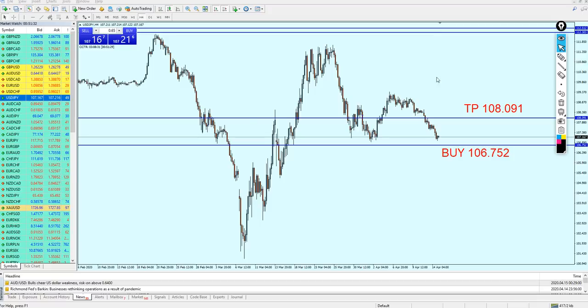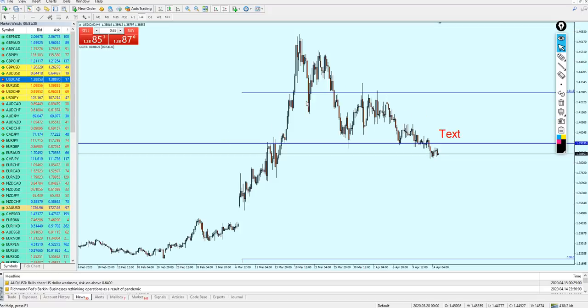Let's check the USDCAD. The USDCAD signal is running well — the pair is falling right from that resistance level, and we can see that previous support level has become the new resistance. The sell signal from last week is still in play, and those who entered the signal are currently running between 70 to 75 pips of profit.